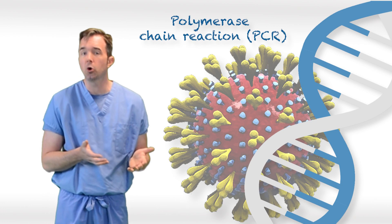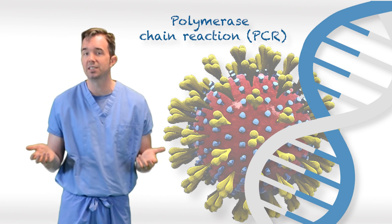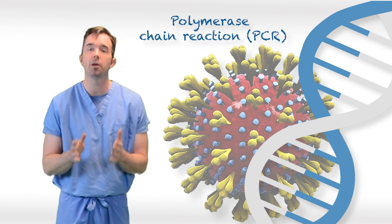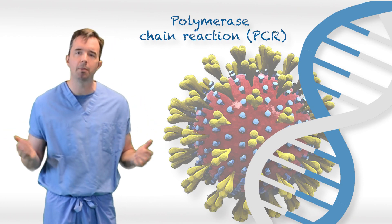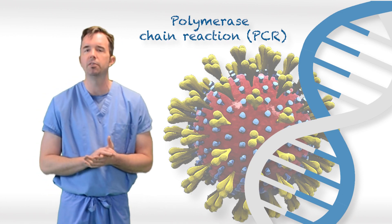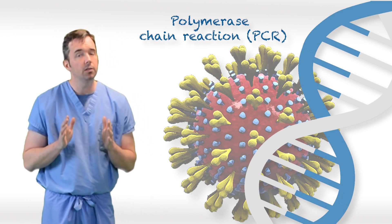PCR tests can be positive fairly early in the course of COVID disease. In fact, PCR tests can be positive before patients even develop symptoms. This is why we're worried about asymptomatic shedders — people passing the virus to others before they even know they have it.